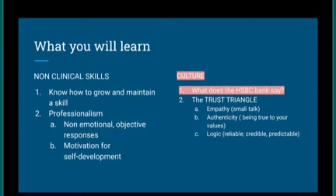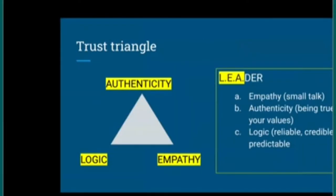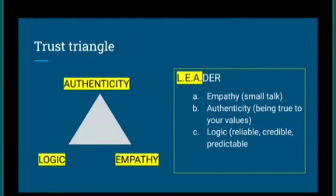Now, the trust triangle. It has three points: logic, empathy, and authenticity. Coincidentally, these are the first three letters of the word 'leader'. Every leader needs to develop trust within their team — through a logical approach to work, by showing empathy for the people they work alongside, and by being authentic. These three ingredients together build the trust needed for effective leadership and collaboration.